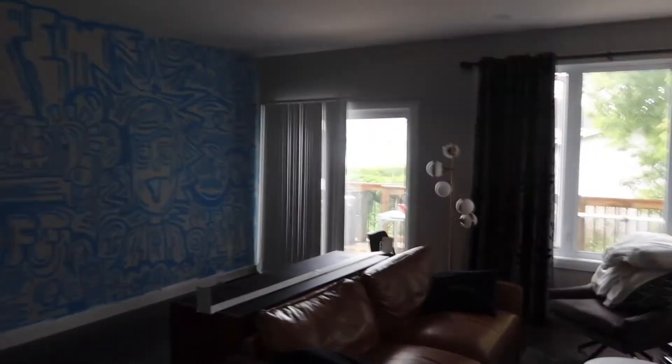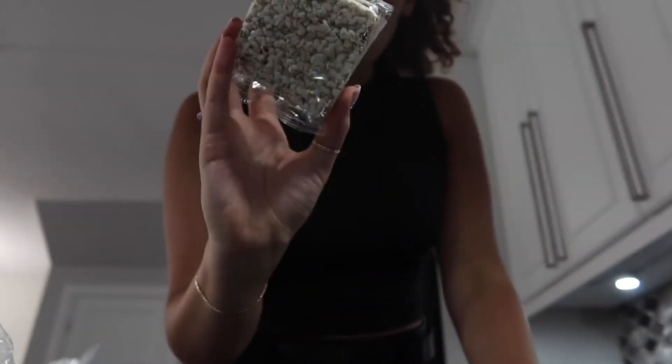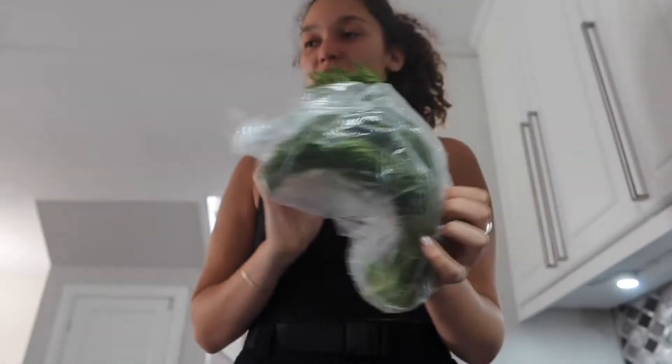I just have all the windows open because obviously the house smells like spray paint. I haven't eaten yet — it's 2:30 — so I'm just going to make some food. My go-to is these little rice cakes, and then I put avo on it and mix spinach in my avo. Then I put some fresh dill, which is like a game changer. And then obviously hot sauce — I put hot sauce on everything.